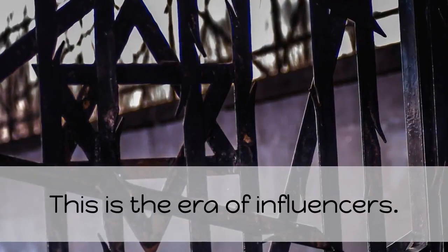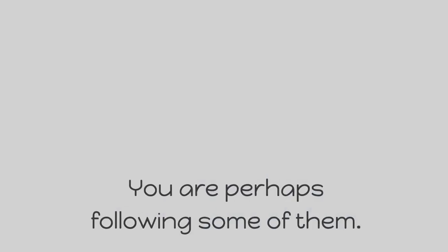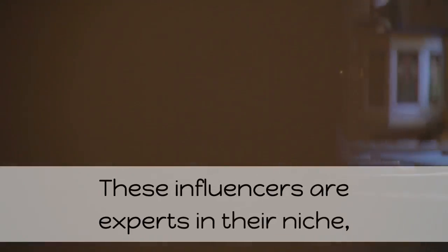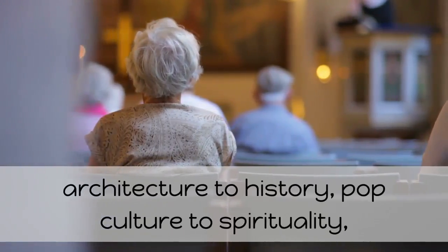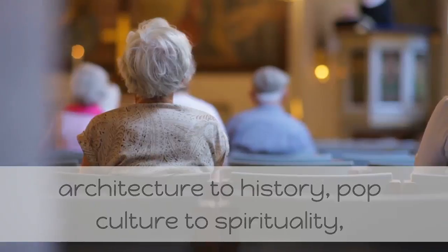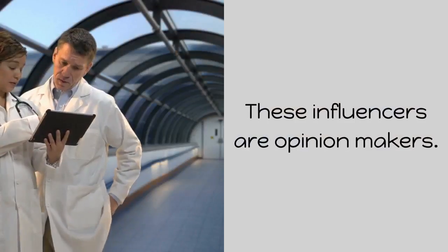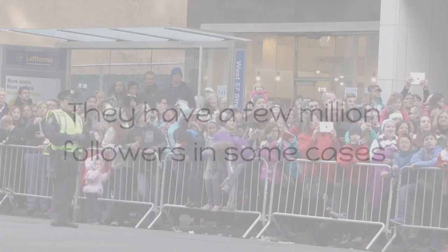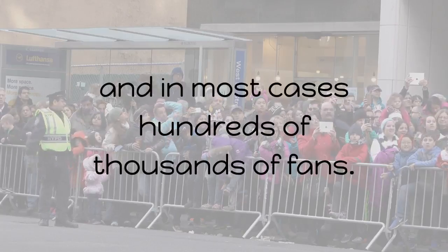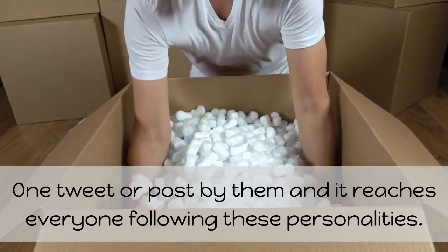This is the era of influencers. You may have seen them on social media. These influencers are experts in their niche, ranging from politics to food, sports to music, architecture to history, pop culture to spirituality, business and investment to education among others. These influencers are opinion makers — they have a few million followers in some cases, and in most cases hundreds of thousands of fans. One tweet or post by them and it reaches everyone following these personalities.